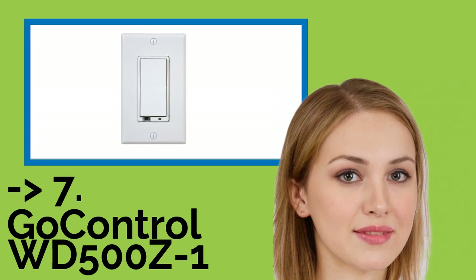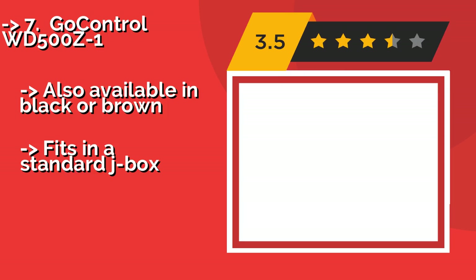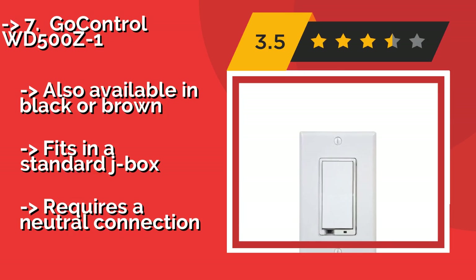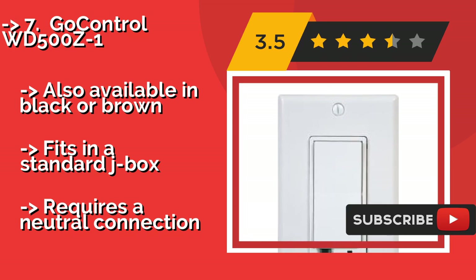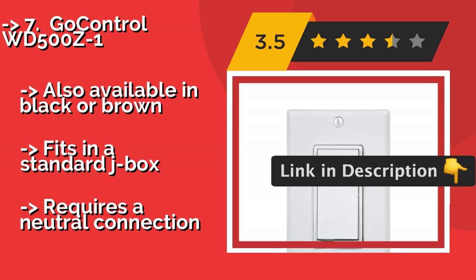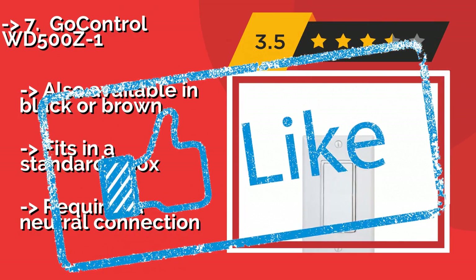The 7th one is the Go-Control WD500Z1. Simply replace your current model with the Go-Control WD500Z1, around $30, and you'll be able to set the brightness of all hardwired fixtures already connected to that circuit. It's designed for use with a Z-Wave system and acts as a signal repeater to extend the network reach. Also available in black or brown and fits in a standard J-Box, but requires a neutral connection.